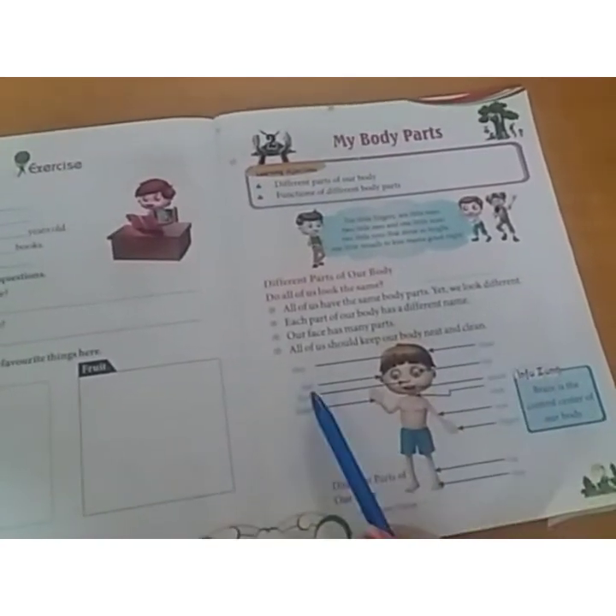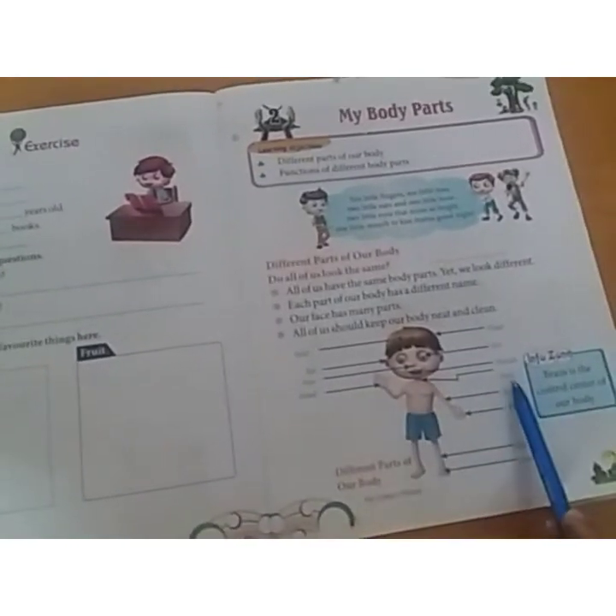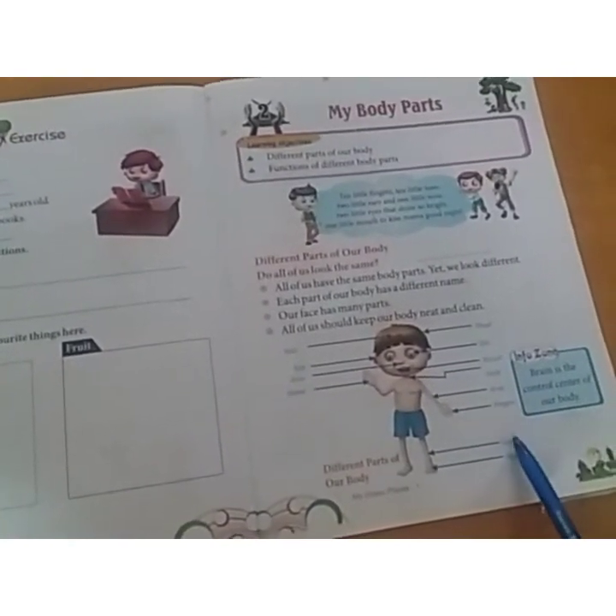Hair, head, ear, eye, nose, mouth, hand, neck, arm, fingers, leg and foot.